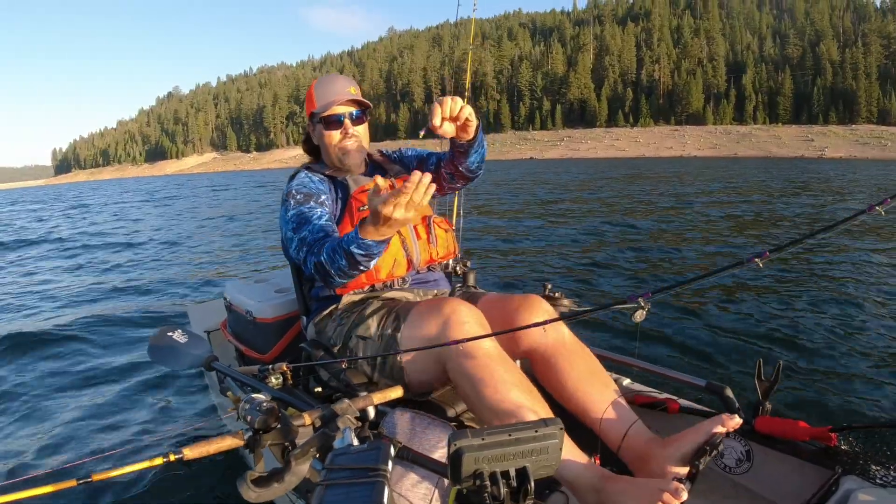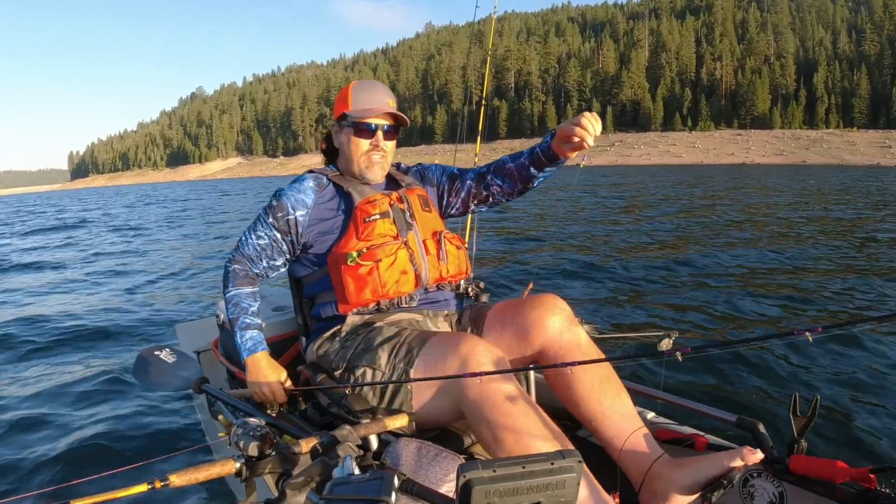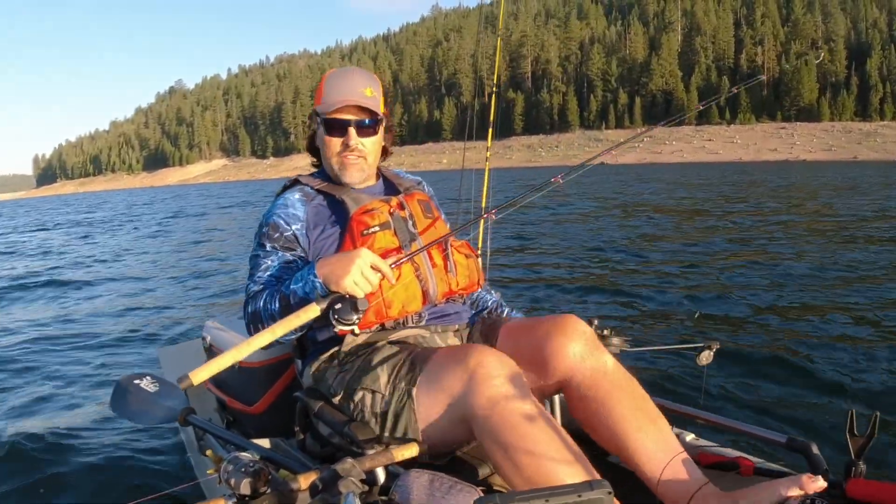It's late July here in the High Sierras. These fish have seen everything; they're not really on a hardware bite — you really have to finesse them. That is a great rig for that kind of work. It puts out just enough of a calling card to bring them in and close the deal.